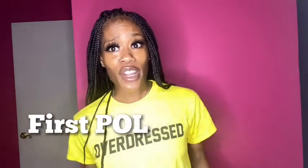Hi you guys, welcome to my channel. My name is Jane Doll, I am the official pole girl. Make sure you like, comment, and subscribe to my channel. Today we're going to talk about, if this is your first pole class, what to wear, what not to wear, what to do, and what to be prepared for when you take your first pole class.